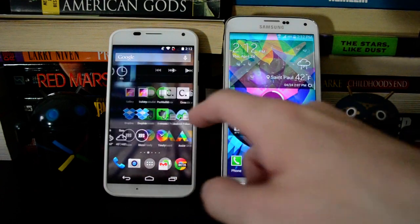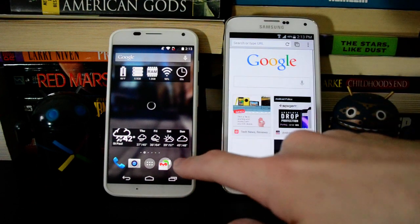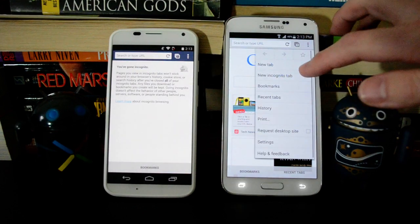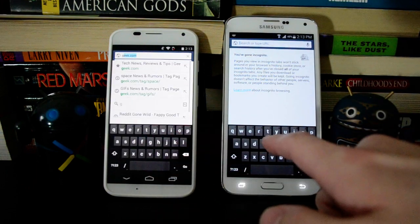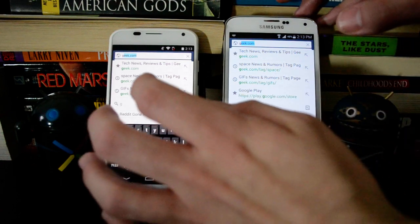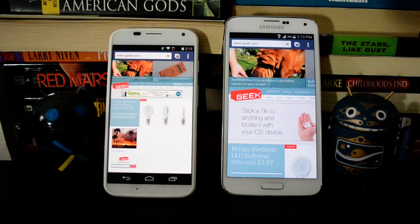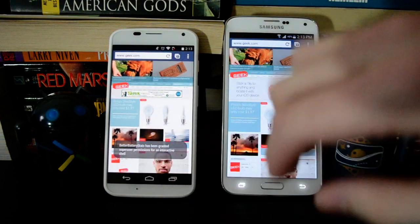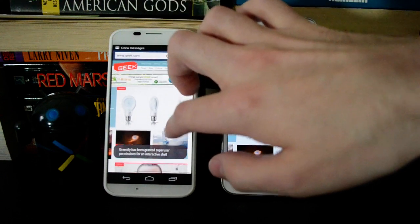We'll give the Moto X a second here to think about this. We're going to use Chrome in incognito mode to load some pages without worrying about the cache affecting things. So we'll load Geek on both of these devices and see how quickly this happens. It looks like the Galaxy S5 is done, and there we go — the Moto X is done too. So a second or two difference, not a huge problem, but the Galaxy S5 is a bit faster. You shouldn't really be terribly surprised about that.